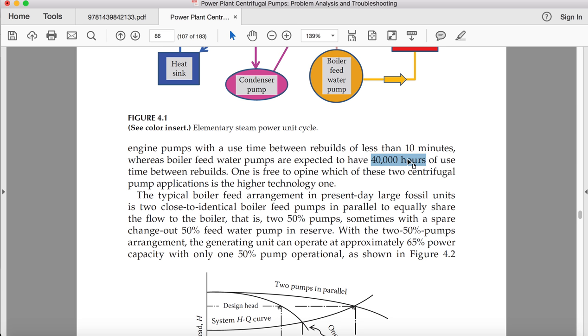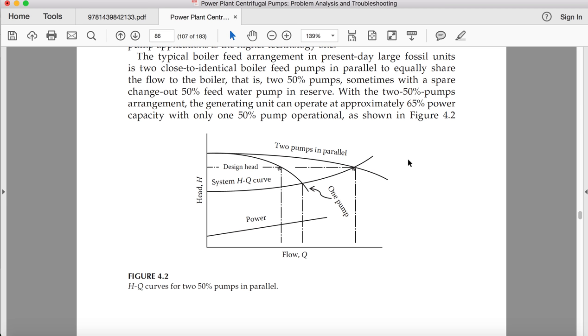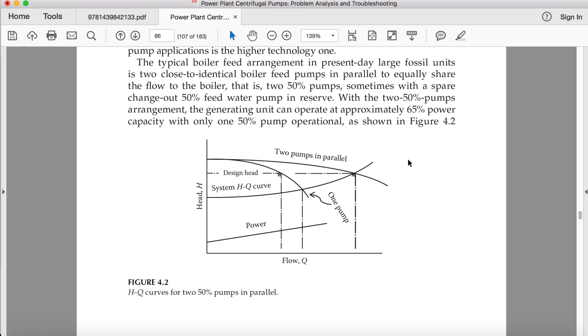One is free to consider which of these two centrifugal pump applications is the higher technology one. The typical boiler feed arrangement in present-day large fossil units uses two identical boiler feed pumps in parallel to equally share the flow to the boiler.